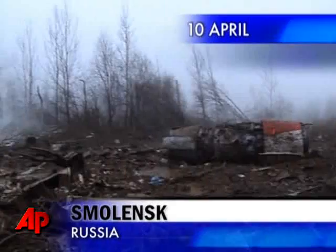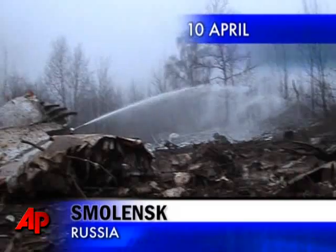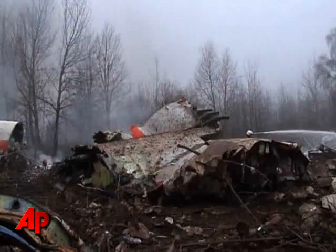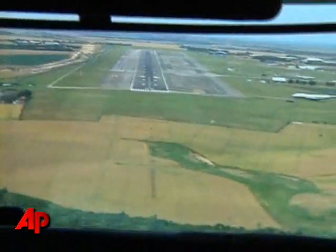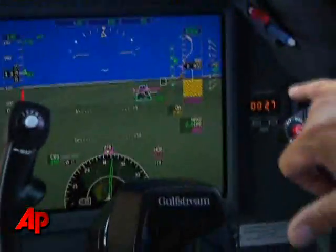But would it improve safety enough to avert disasters like the crash in Russia back in April, which killed nearly 100 people, including the president of Poland? Officials said those at the controls of that plane had been trying to land in thick fog.